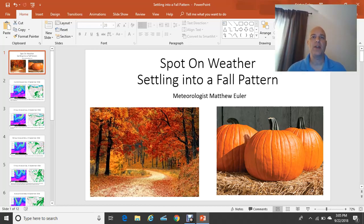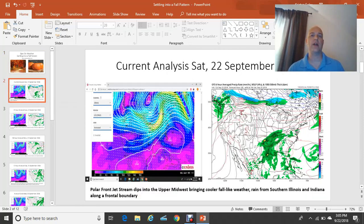Good afternoon. I'm Spot on Weather meteorologist Matthew Euler and today's presentation is titled 'Settling into a Fall Pattern.' Take a look at some of these wonderful fall images. Bottom left here, the fall foliage along a road in the country. On the bottom right, I've got our pumpkins, which represent fall quite well as we head into the last week of September. So let's get right into the forecast.